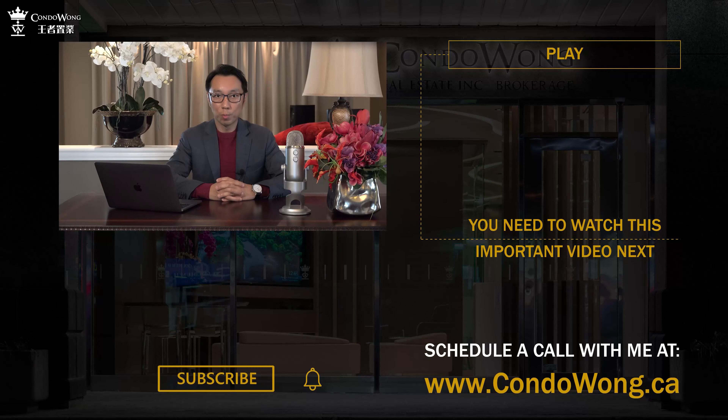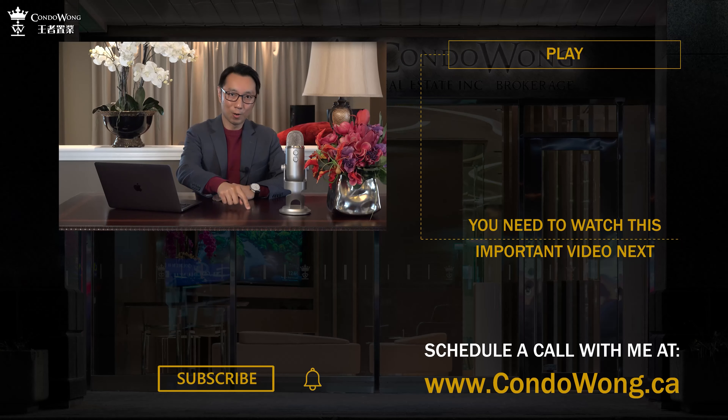Don't forget to subscribe to my channel and hit the bell so you stay on top of the market.